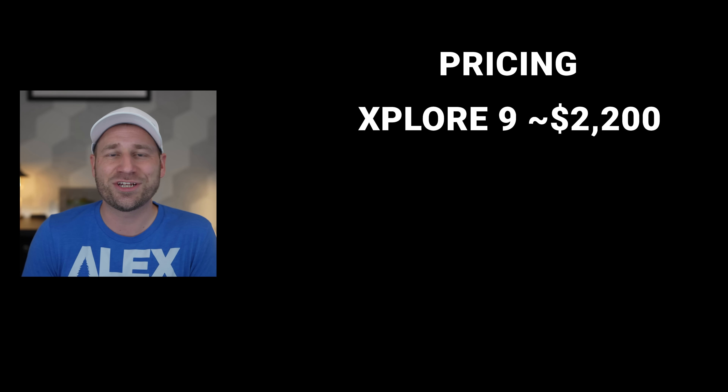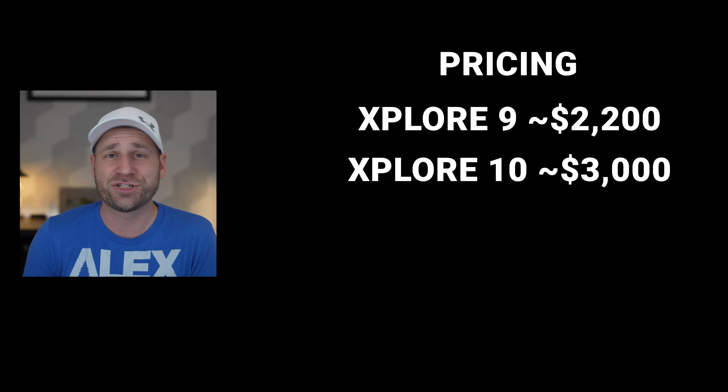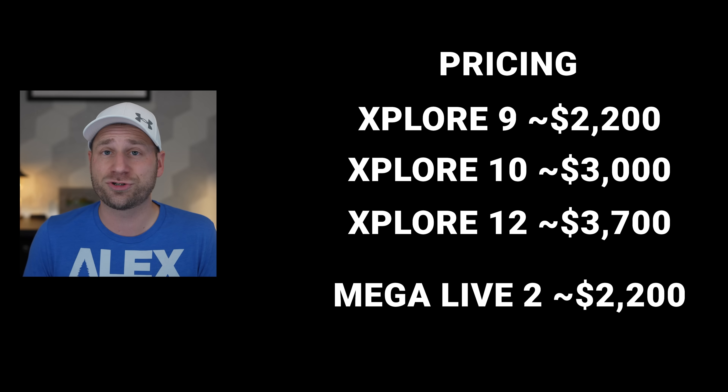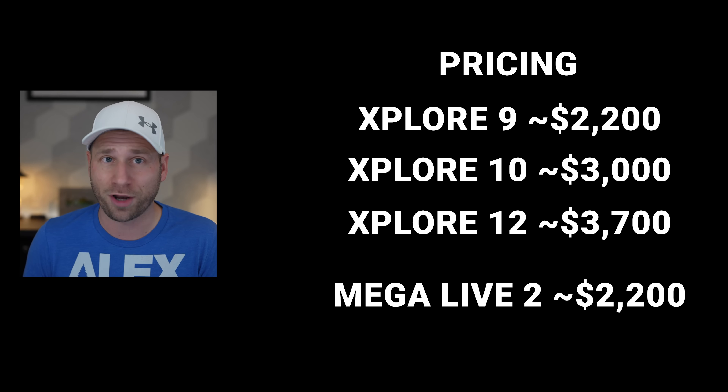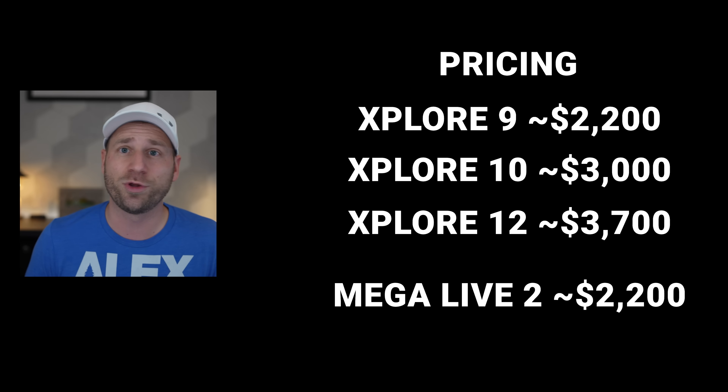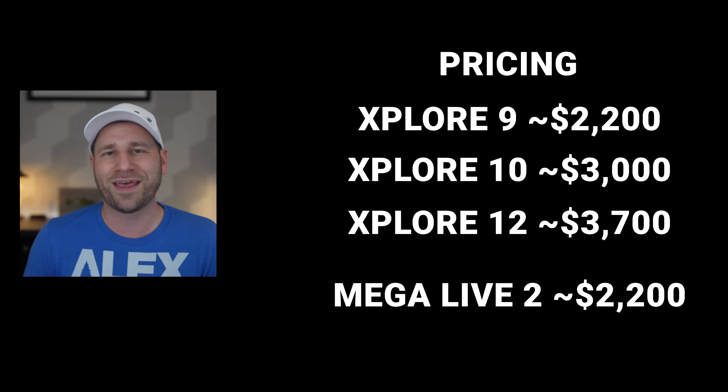Let's talk pricing. Based on what we're seeing, the 9-inch is going to be $2,200, the 10-inch $3,000, and the 12-inch $3,700. The Mega Live 2 transducer itself is $2,200. Keep in mind all of these are converted from European pricing, so actual US prices may vary when they get officially announced.